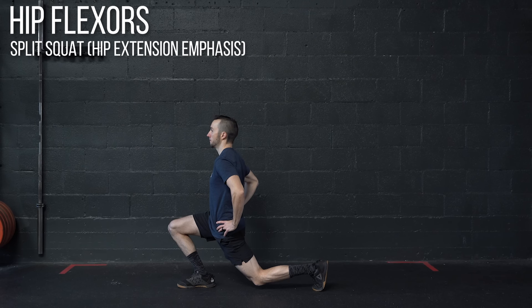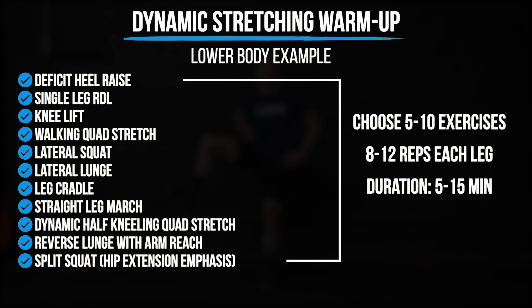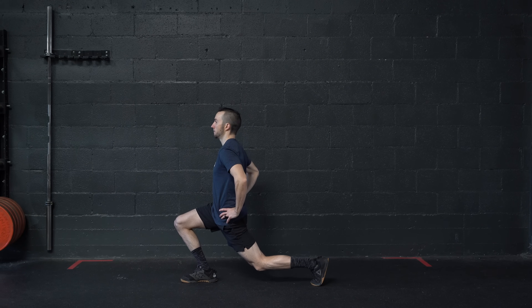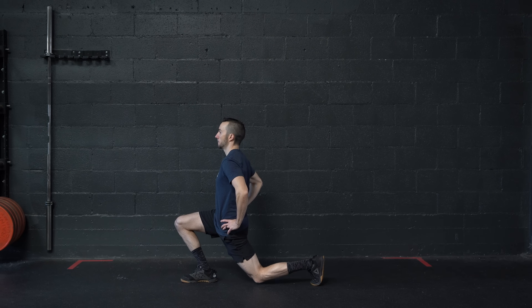There is not a general consensus on how long this warm-up should be, how many exercises you should do, or even the speed of the movements. But based on the current evidence, the recommended parameters are as follows: choose 5–10 movements specific to the activity you are about to perform, and run through each for 8–12 repetitions. The entire sequence should take anywhere from 5–15 minutes. However, for muscular endurance activities, research has demonstrated that higher volumes can lead to a decline in performance due to increased fatigue, so adjust this duration based on individual needs and activity. For the speed of the movement, move through the full available range of motion at a controlled tempo while moving slowly and deliberately.